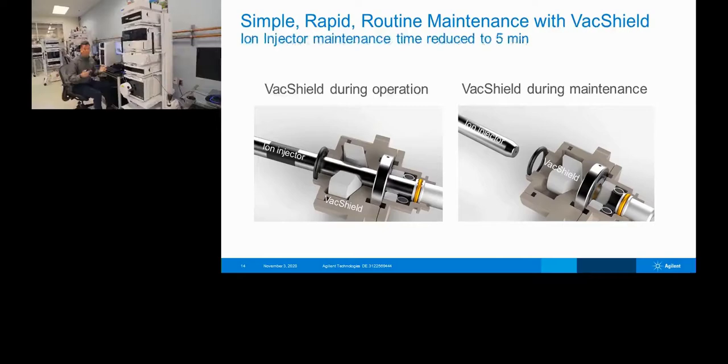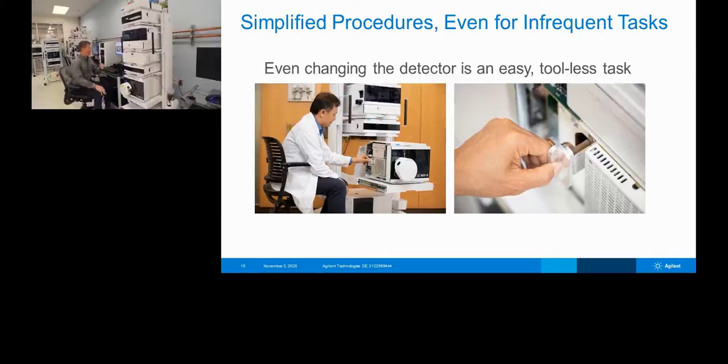The ion injector can get dirty, especially with dirty samples — it's a consumable, just like a column. The nice part is that when you remove the capillary, you no longer have to vent the system. We have a tool that screws onto the front and pulls the capillary out. You can put a new one in, clean the old one, or just have a spare on hand — all without venting. Even changing the detector is largely tool-less, though you will need a Torx wrench to undo two screws so the tray slides forward and you have access to the side panels.